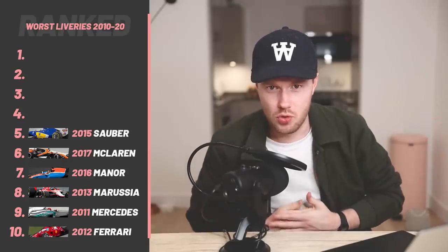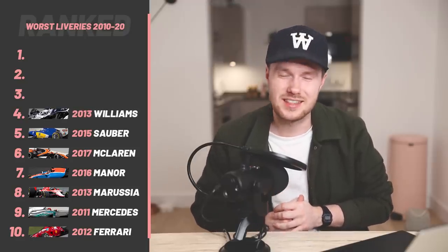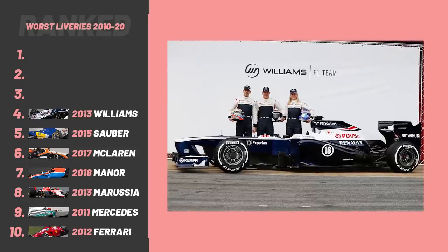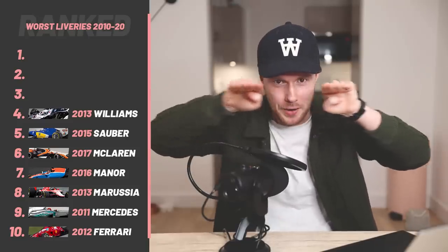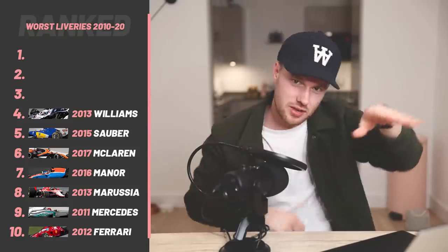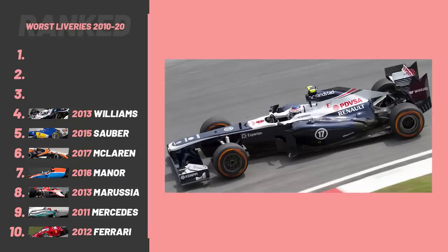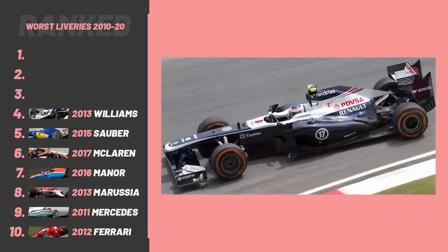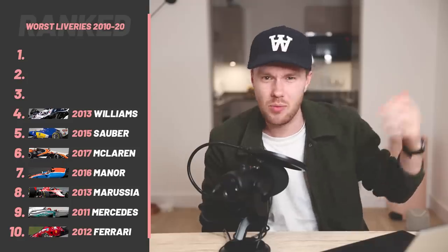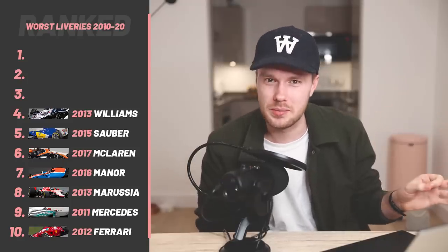At number four, we have the 2013 Williams. It's that straight line down the side, first and foremost, that bothers me. From front to back there's this straight line — reminiscent of the aero patterns going around cool liveries, like how the Petronas curves on the Mercedes. Straight line — no. And there's too much navy. I think navy's a dead colour for a Formula One car. There's a little bit of white and a little bit of red, but I think they should have done a 50-50 balance — it would have looked a bit better.